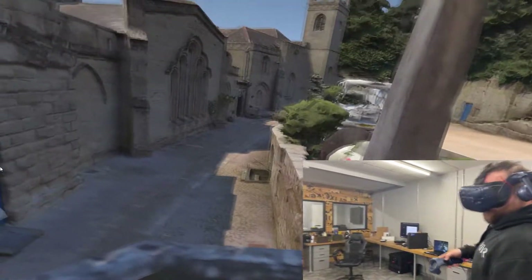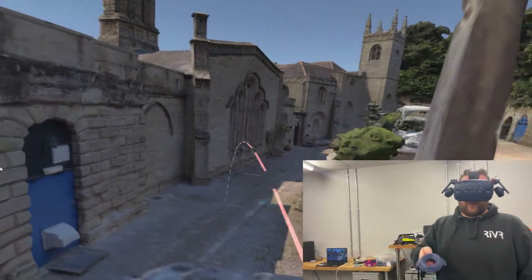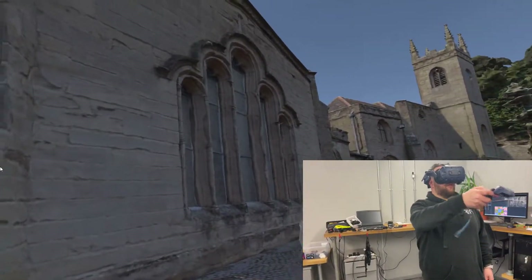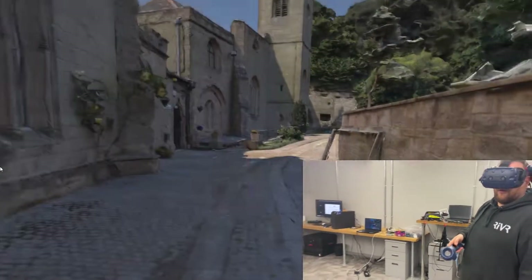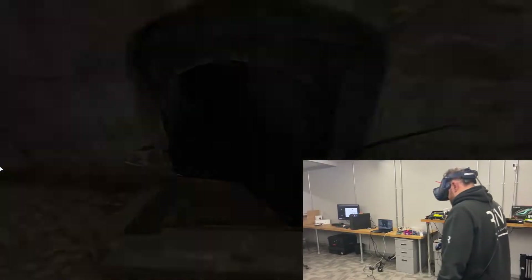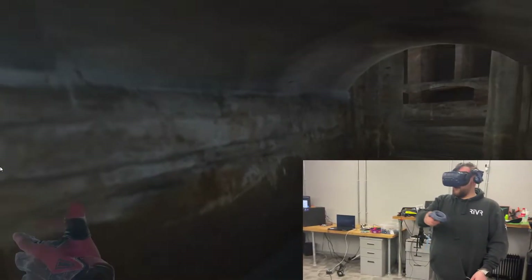We've also got the wine cellar. This is where we were doing the photogrammetry capture with the big six rig. So we jumped down here and this is the window that we were scanning. But also down here we've got the wine cellar, and we can go inside and have a look at the layers of bedrock along the side here.